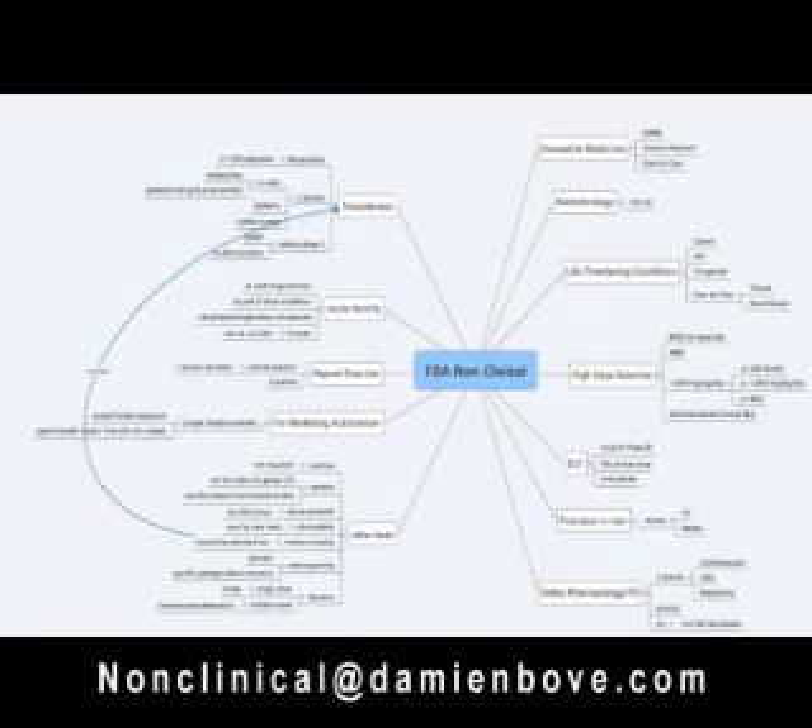For the repeat dose toxicity studies, again conducted in two species, the animal duration is generally equivalent to the human duration at this stage, just to get your product into man. So if you have a two-week clinical trial, you will require two weeks of animal toxicity — nice and straightforward. For marketing authorisation, you will require longer duration animal studies that exceed the normal clinical exposure, for increased margin of safety when the drug is out in the general population. Up to a maximum of six-month rodent and nine-month non-rodent is generally accepted.